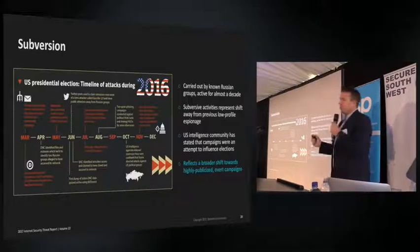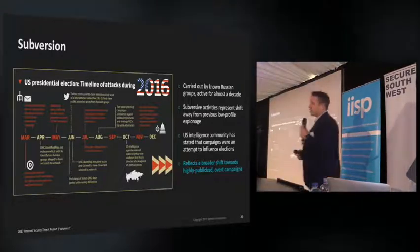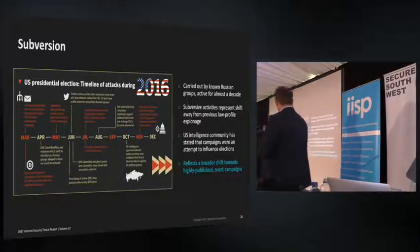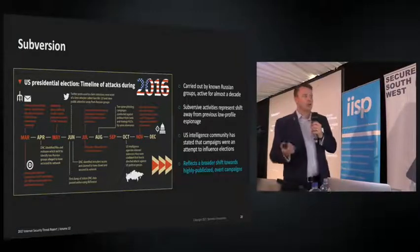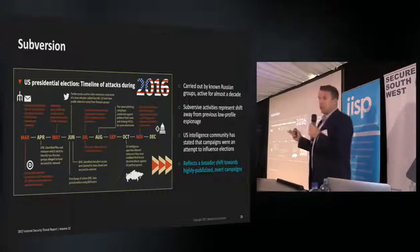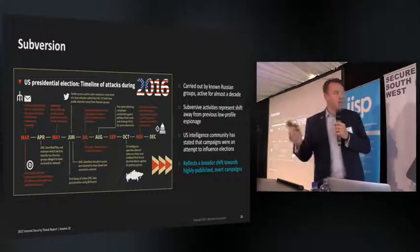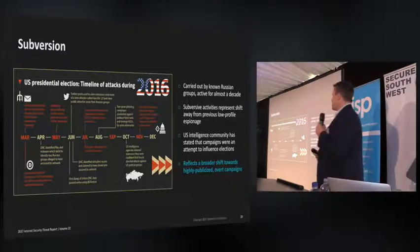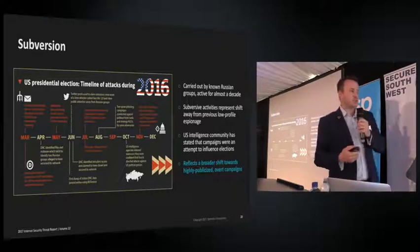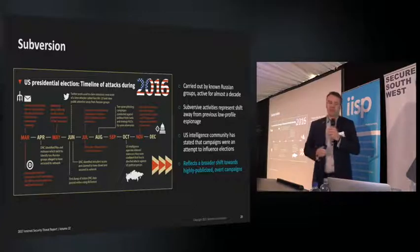On subversion: the Democratic National Party in the US got hacked, and the Hillary Clinton campaign had around 20,000 emails and attachments released into the wild, which certainly affected their campaign. The two groups believed to be involved were two Russian groups called Cozy Bears and Fancy Bears — fingerprinted by the FBI. Fancy Bears were also involved in the World Anti-Doping Association hack, releasing doping details in a subversive campaign. These are very overt, public, subversive targeted attacks.